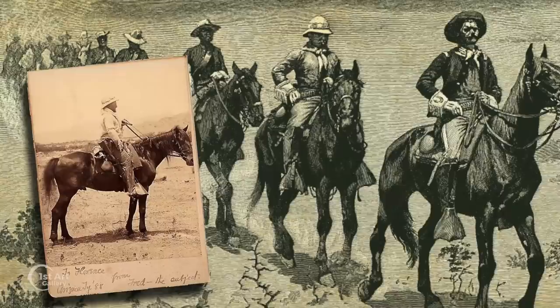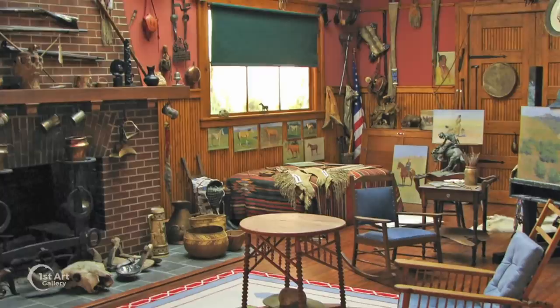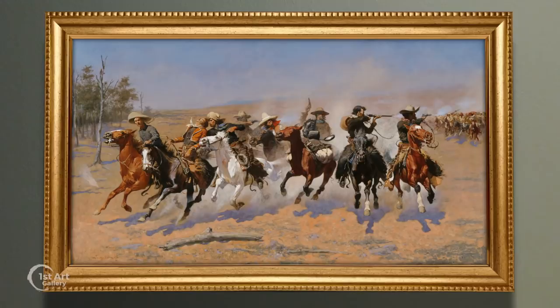He was also cousin to Eliphalet Remington, founder of the Remington Firearms Company. As a young man, Remington spent several years out West making sketches, collecting artifacts, taking photographs, and amassing a visual reference from which he would draw for the rest of his life.